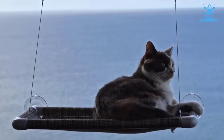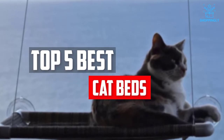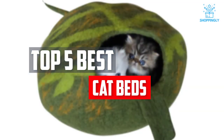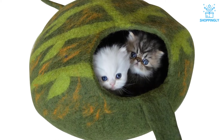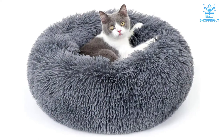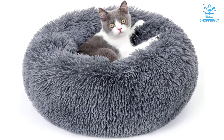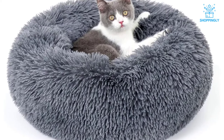In this video, we will look at the 5 best cat beds available on the market today. We made this list based on our personal opinion, hours of research, and customer reviews. We've considered their quality, durability, features, and more. If you want more information and updated pricing on the products mentioned, check the links in the description box below. So, let's dive into the video.